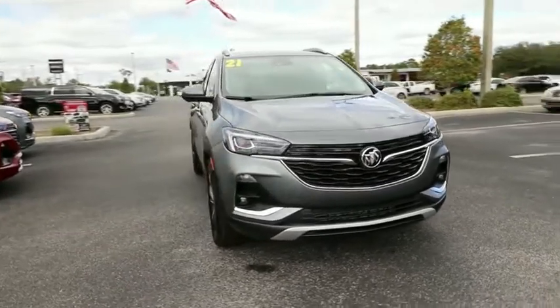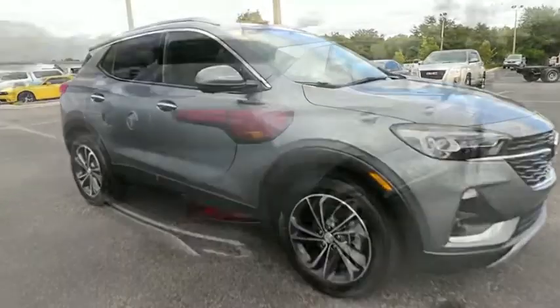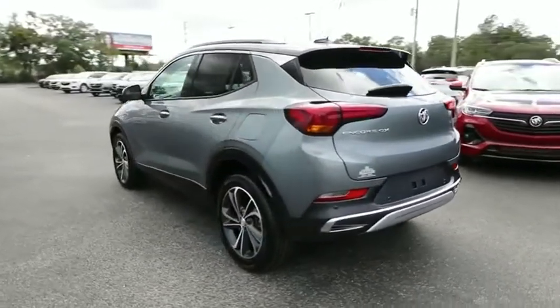The Buick Encore GX provides plenty of space and functionality with its compact SUV body. It also provides plenty of safety features and a wide variety of options that you can upgrade to.